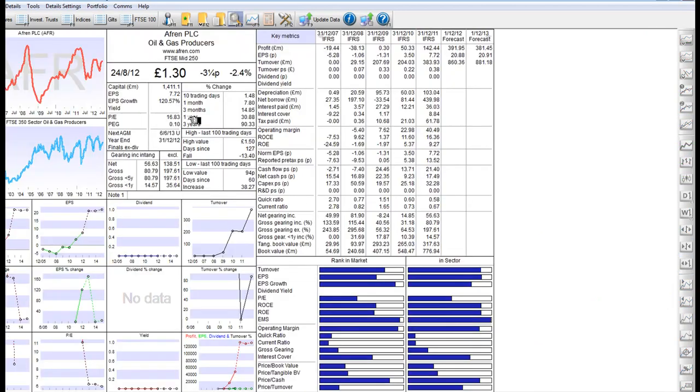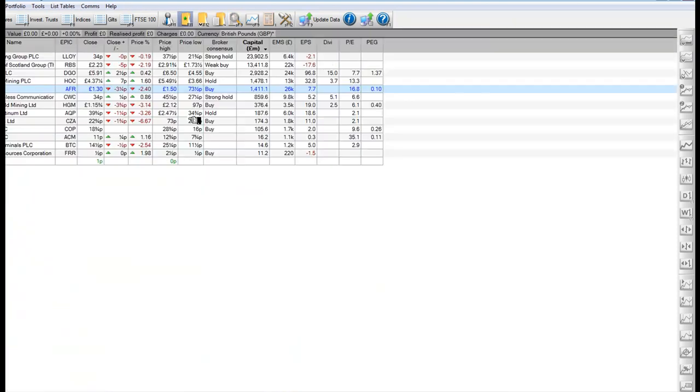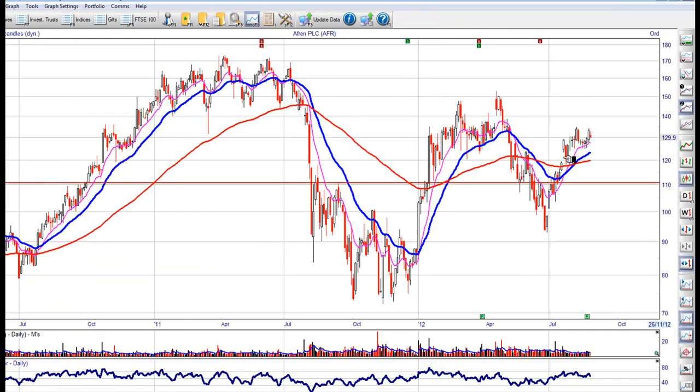AFR — this is a great oil stock, but a little expensive. The price earnings ratio is quite high. Watch out for a pullback to 125. On AFR, looking for 125, with a stop under 120.